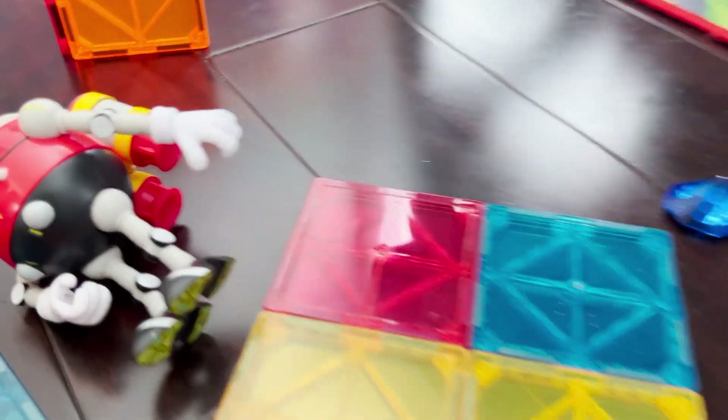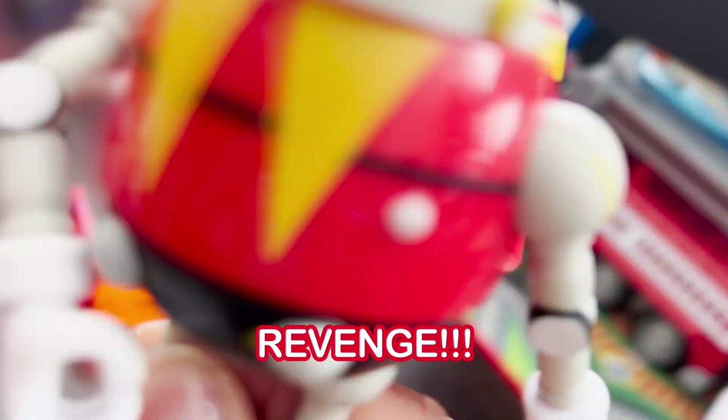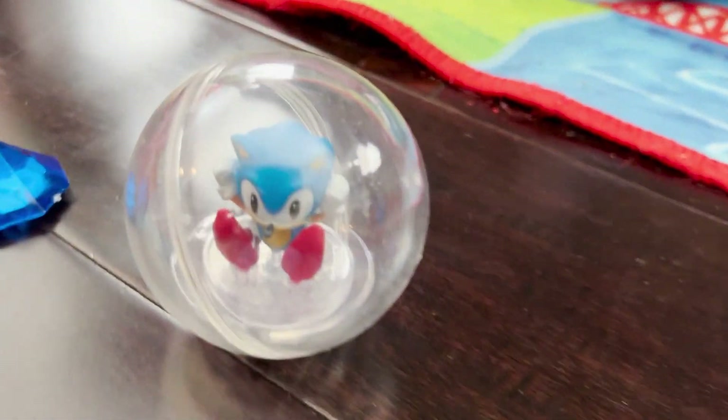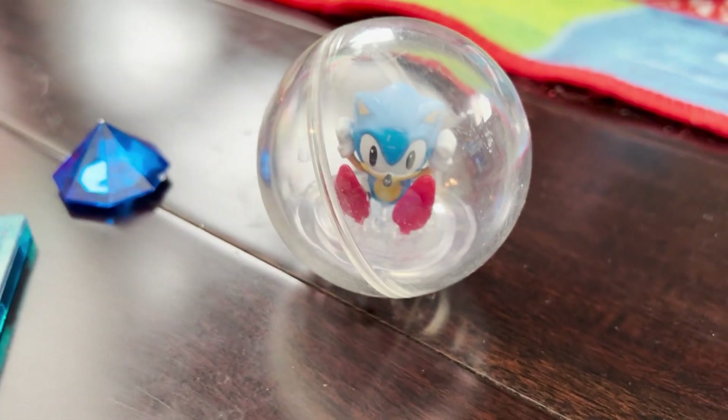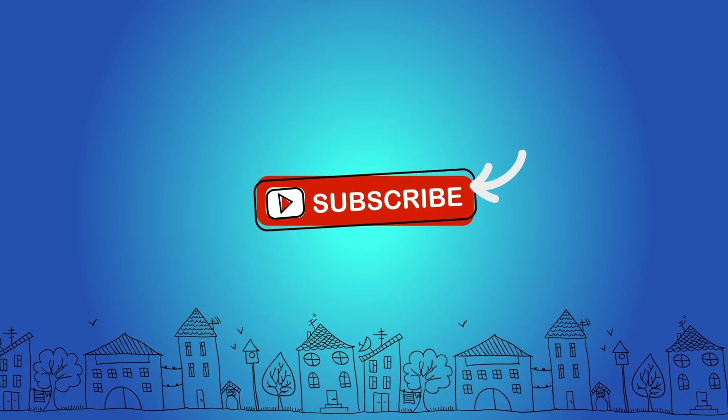Dr. Eggman says he's gonna get his revenge. No! What is Dr. Eggman going to do? Thanks for watching — don't forget to subscribe!